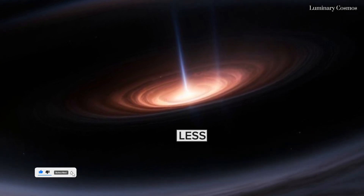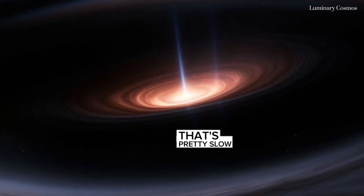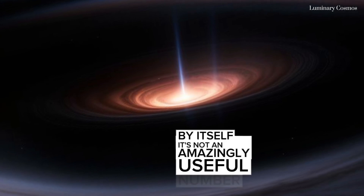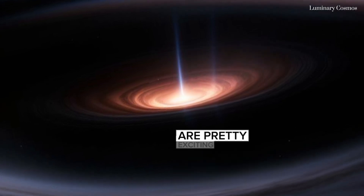How fast was it spinning? Less than 25% of the speed of light — that's pretty slow for a black hole. By itself it's not an amazingly useful number, but the implications of being able to find it at all are pretty exciting.